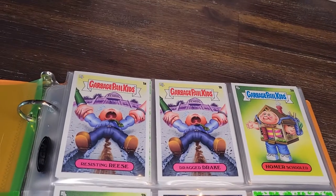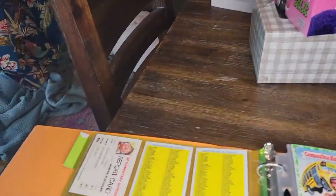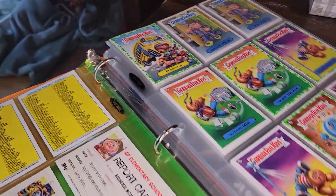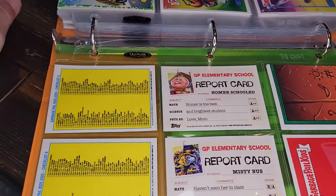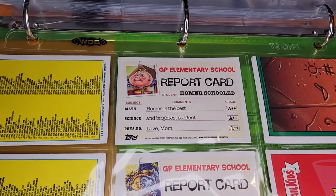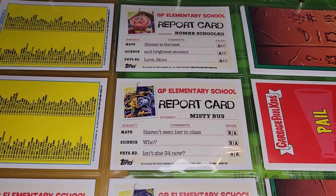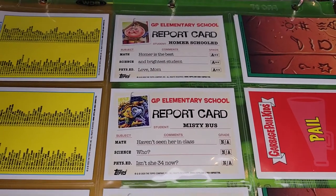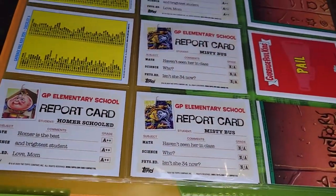Obviously the theme is school — Late to School — so all these cards have a school theme. We start out with a Garbage Pail Kid getting dragged to school, and of course there's poop involved. The backs for this series are not like the more recent ones — they've actually gone back to the traditional old school GPK backs, with goofy gags instead of splitting things into sub-series.